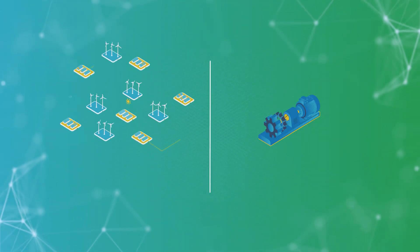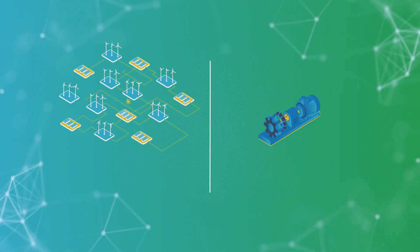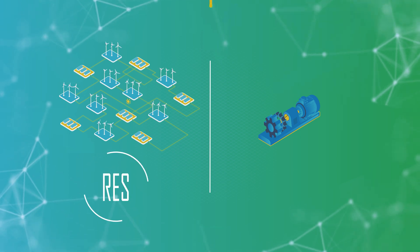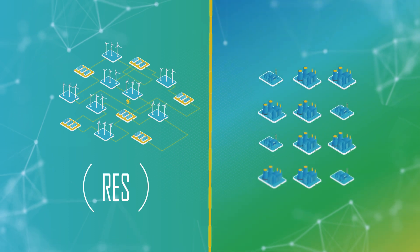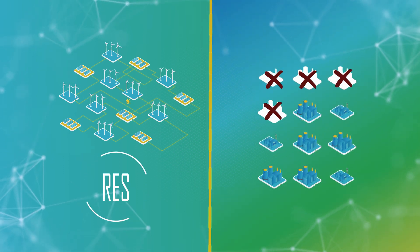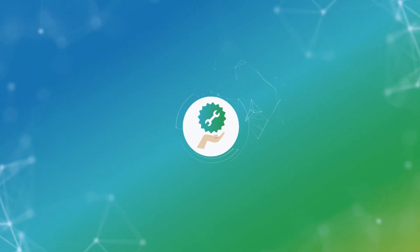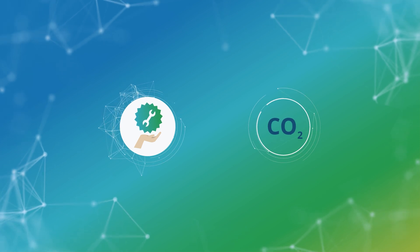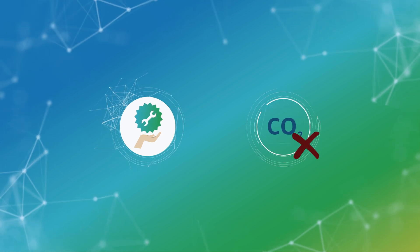Although the small and medium-sized renewable energy sources connected in the distribution grids, called RES, increase their penetration, conventional power plants are not proportionally decommissioned. The reason is that current RES cannot provide the same ancillary services to keep the grid stable, making decarbonization difficult or impossible.